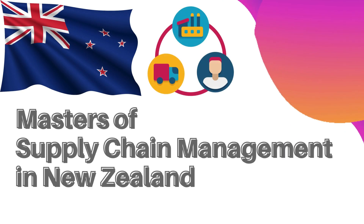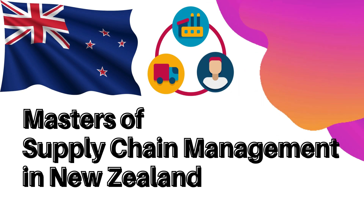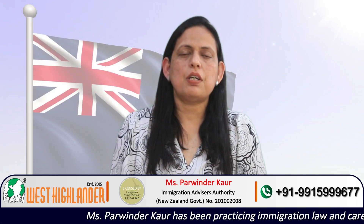Dear friends, I am Parvindar from West Highlander and I welcome you all in this video about Masters of Supply Chain Management in New Zealand. In this video I will be speaking about some of the education providers which provide this course, the requirements, intakes and fee for the program. I would also be briefly speaking about the post study work visa and the dependent visa options.